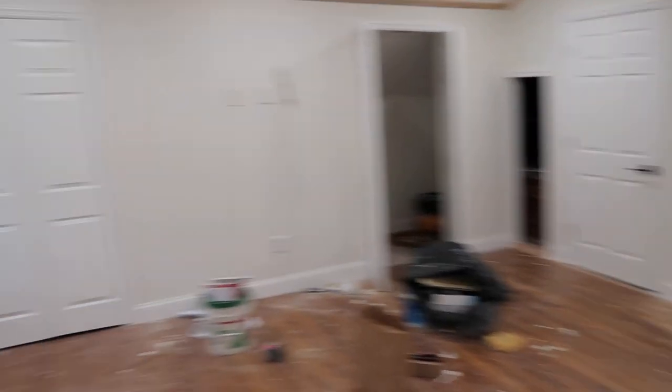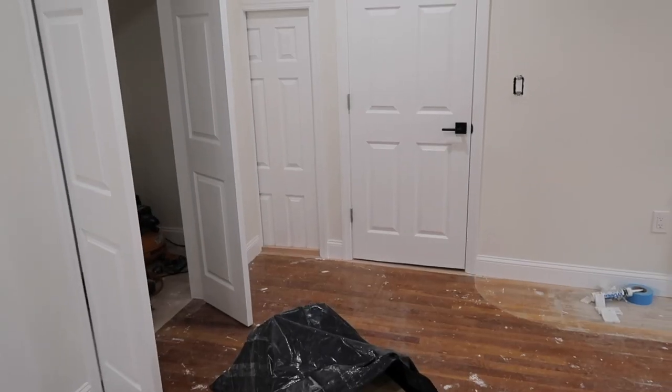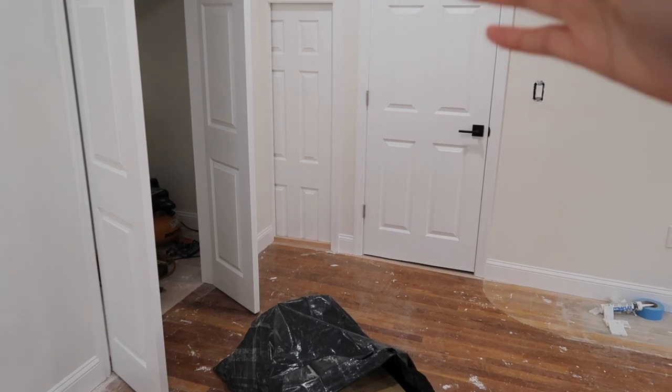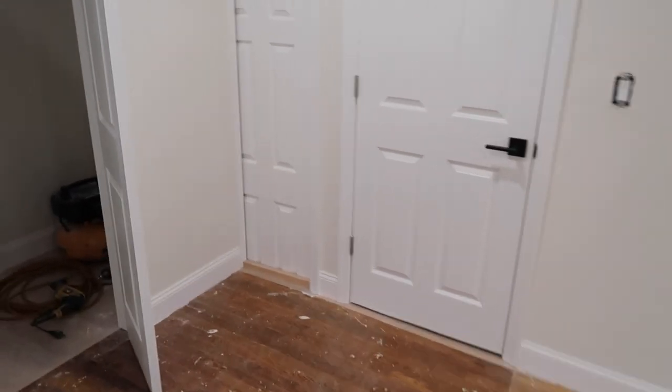They got French doors for the closets. The French doors are going to look so nice — they'll have the matching handles in here, which is going to look really good. They added a little barn door for that closet. I'm not a fan of the door the contractors picked to use as a barn door; I feel like they should have used an actual barn door, but I guess that's just a communication issue.